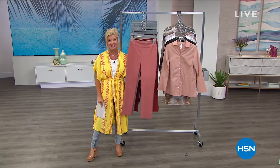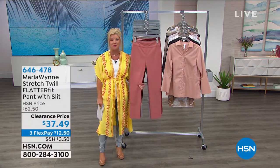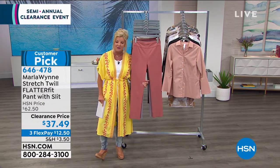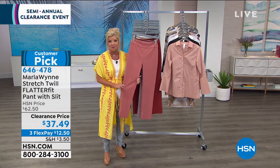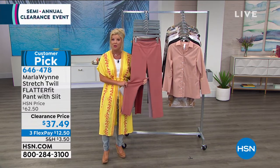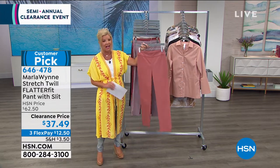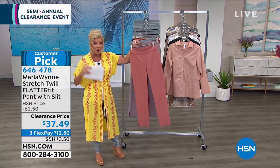Talking some of our top brands and fashions here at HSN — wonderful sale prices all day long. Number one all-time favorite: the Flatter Fit from the Marla Wynn collection. If you've never had the opportunity to try a Marla Wynn Flatter Fit pant, please at least get it home tonight and see for yourself why it is so beloved. Sale price under $40 — $37.49. From day one the Flatter Fit pant has been a customer pick; it's normally $69 and up.